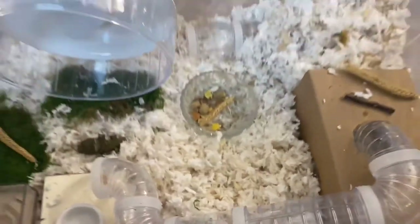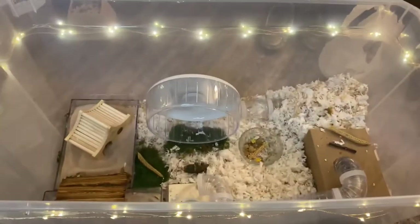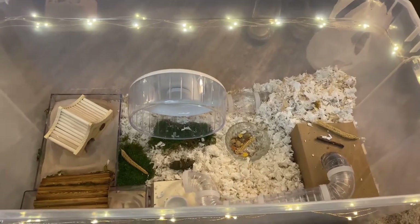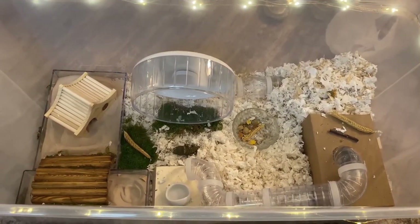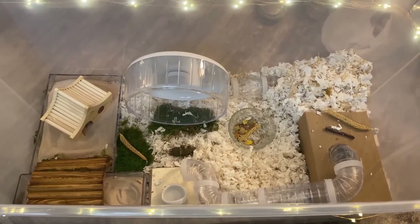And that is it for today guys. So I'm gonna turn off the lights — all the lights including the fairy lights — put him in my bedroom and let him explore. And maybe I'll take some footage if he comes out soon. Well thank you so much for watching. I'll see you next time. Bye-bye.